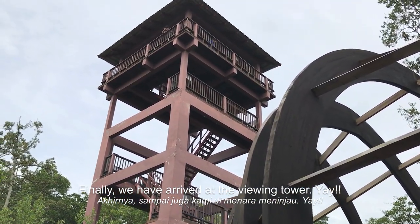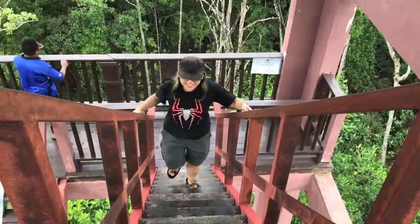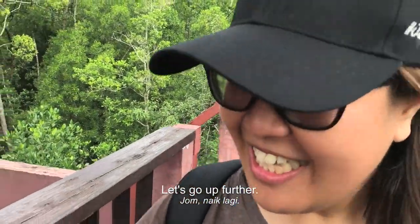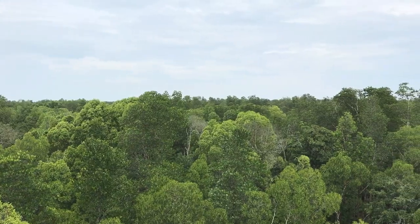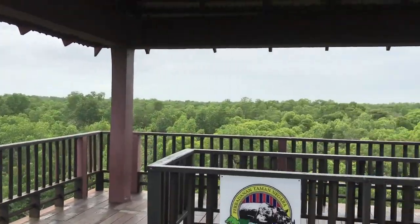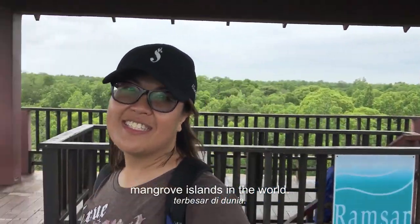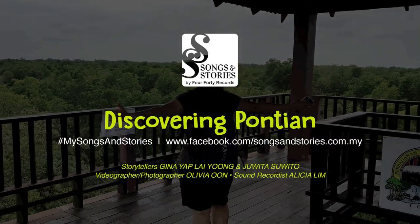Finally, we've arrived at the viewing tower! You have visited one of the largest uninhabited mangrove islands in the world — in Malaysia!